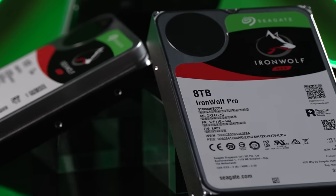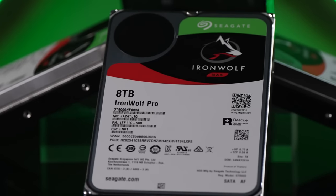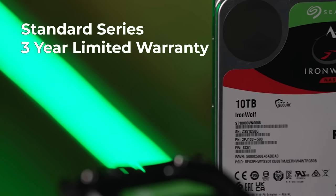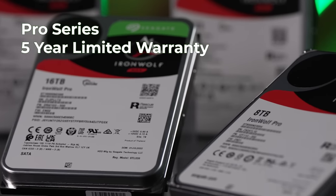The Pro model may never be as quiet as rustling leaves, but somewhere between a whisper and a quiet computer. If you're using the Pro model, you're doing such intensive work that the sound of a drive is most likely not relevant anyway. The Iron Wolf Standard Series comes with a 3-year limited warranty, and the Pro Series gives you a 5-year limited warranty.